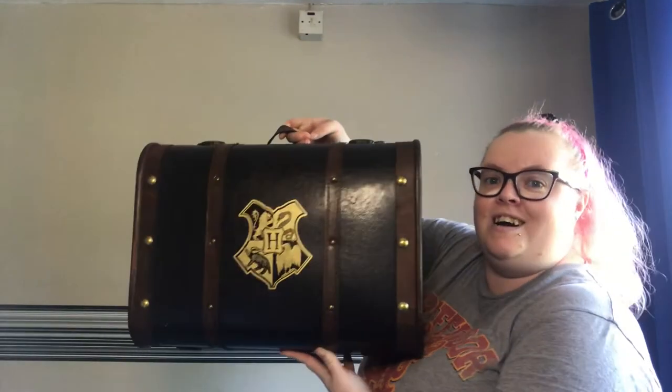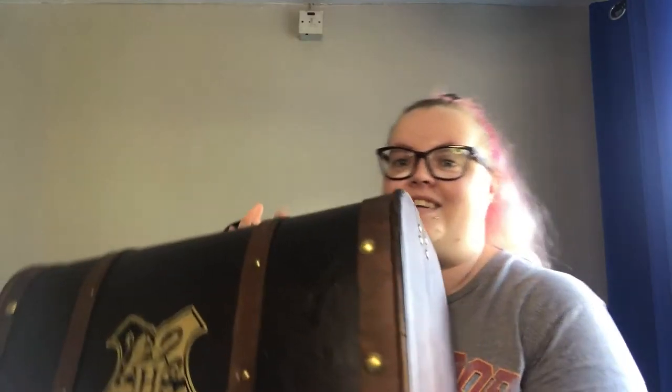My lovely husband spoiled me this birthday, so thank you very much, Adam, if you're watching! He firstly got me this Kindle Fire tablet, which was very kind of him. Secondly, he treated me to a very big present — my very own trunk. It's the gift trunk, so it's got everything I need to go to Hogwarts inside.